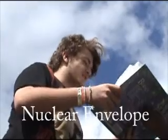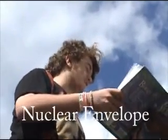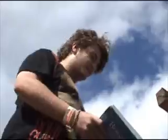You see that book? I see you have the nuclear envelope, which allows material to move in and out from the nucleus. No way. Yeah, that's okay.